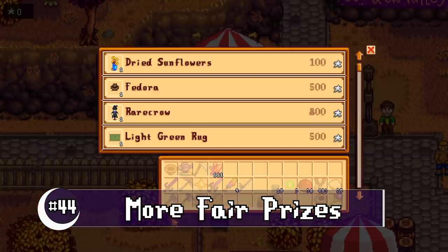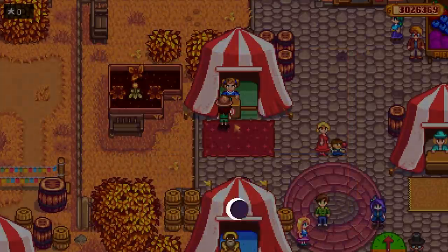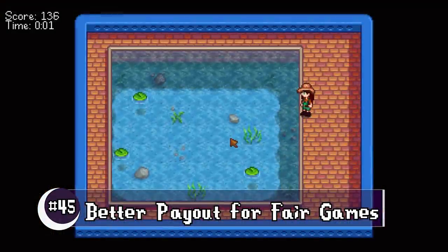During the fair, there are a couple of new items available for star tokens. The slingshot and fishing mini games now give you double star tokens, which definitely makes them worth it.